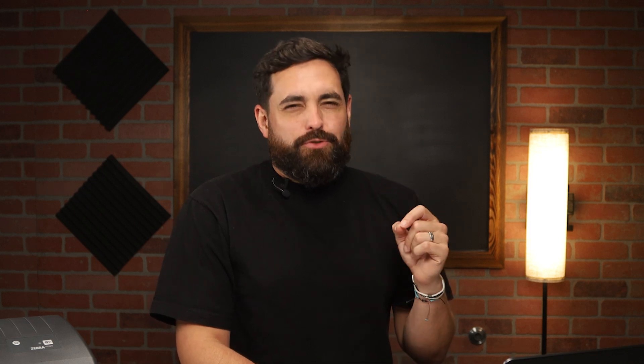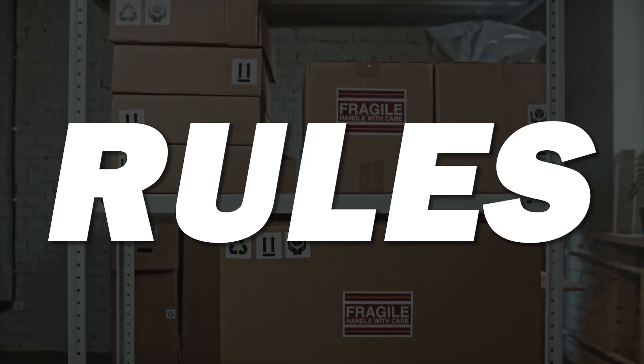Within the policies, something I would highly recommend turning on is the actual return rules. How quickly can a customer, after they get their package, actually initiate a return? Does the product need to be with the tags and labels still attached? Are there any restocking fees? Are you as the business owner paying for the return label, or is the customer the one who has to shell out the money for that? These are the rules that you'll want to set up right within here.